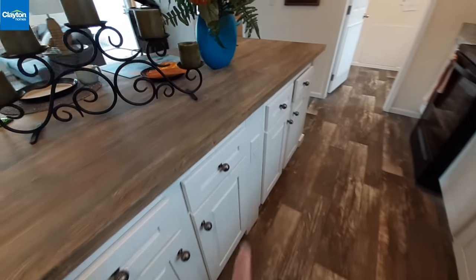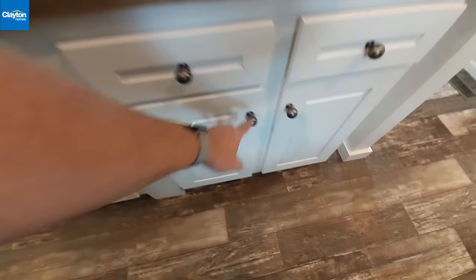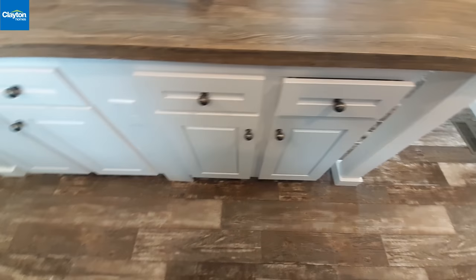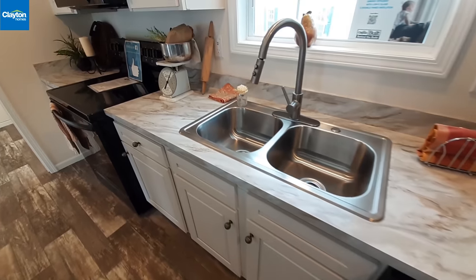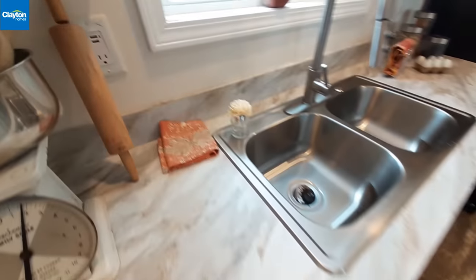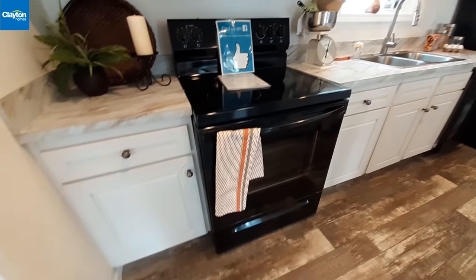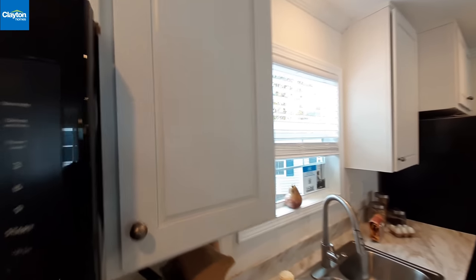Nice light fixtures here. There's a large island and right in the middle of the island you've got a plug-in. It looks like you've got adjustable shelves in there — the shelves aren't put up yet but they are adjustable. This one has the black Frigidaire appliances, though of course you can always option in different appliance packages. You've also got USB ports in your outlets, and lots of cabinets in here.